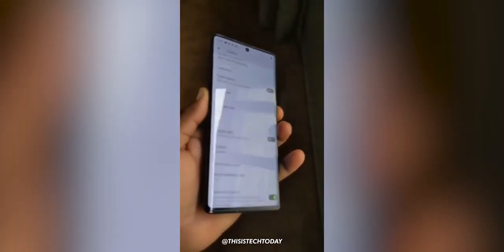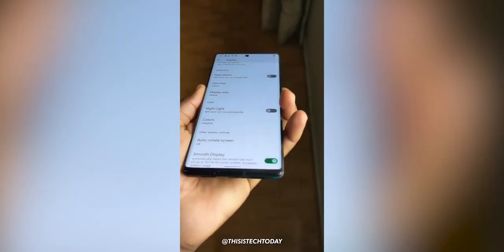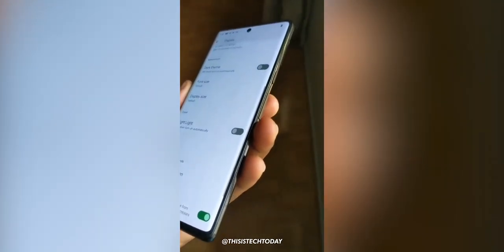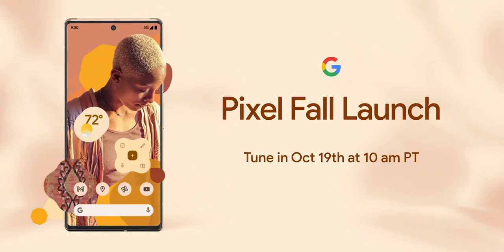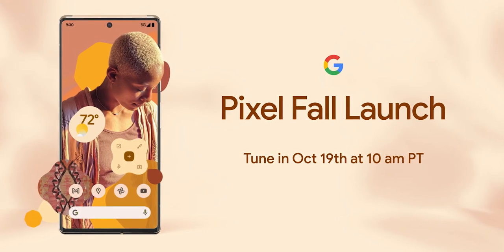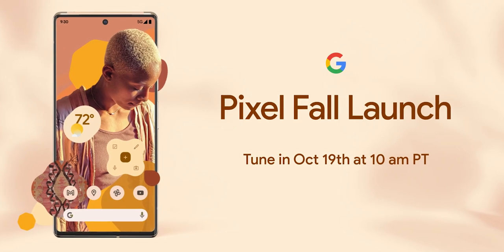We're getting close to the Pixel 6 launch, as we are less than a couple of weeks away from the launch event. Rumors suggested that Google would hold a launch event on October 19th, and Google confirmed that it was indeed true. Google will officially unveil the phone on October 19th at 10am Pacific Time.